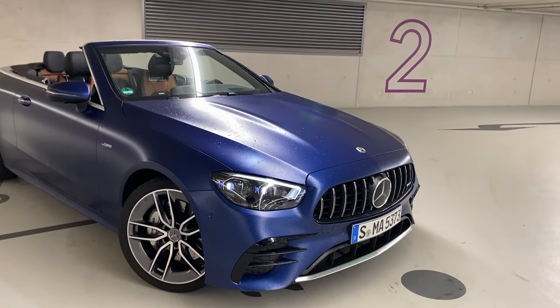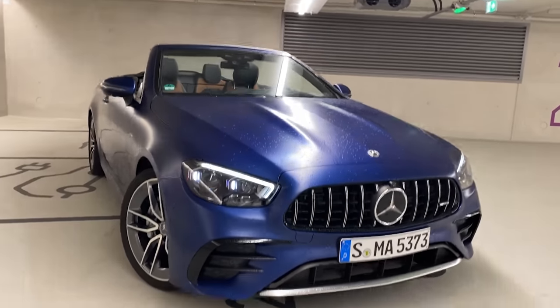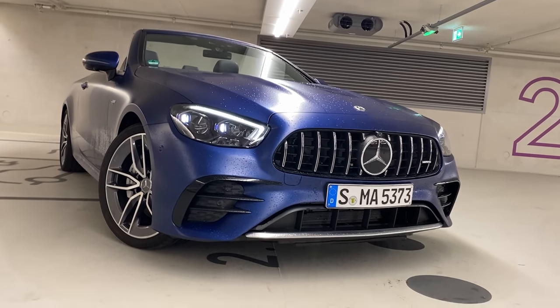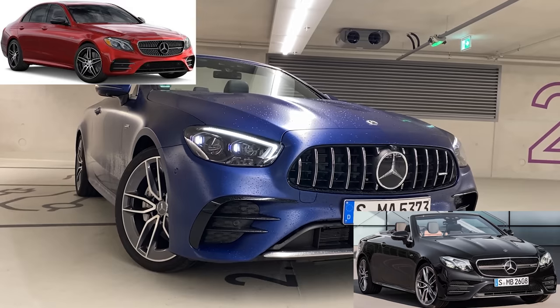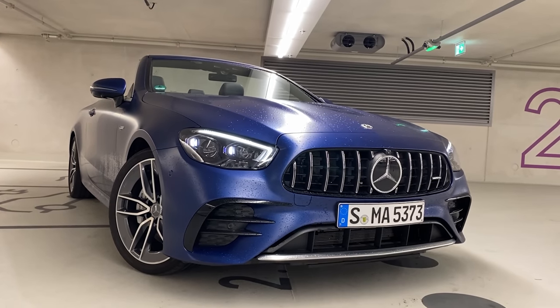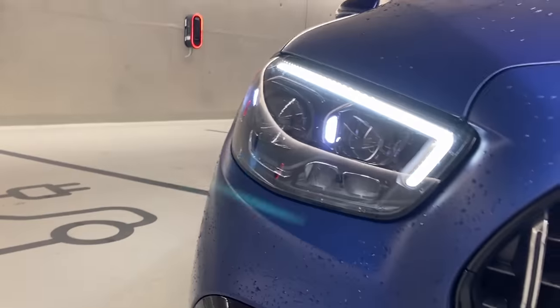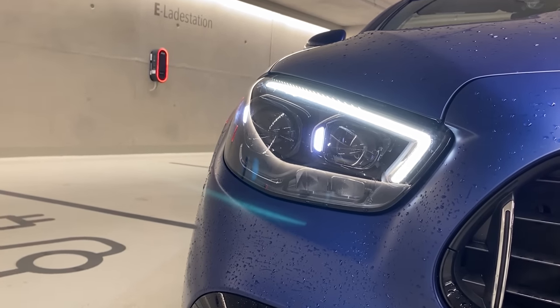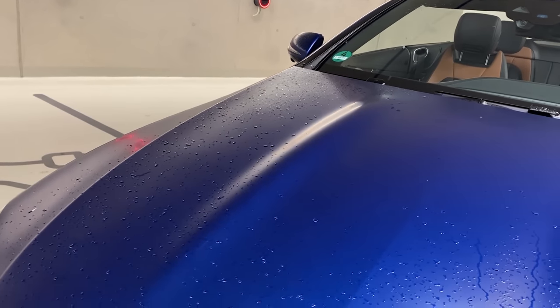Starting with the walkaround at the front of this E53 Cabriolet — you all have to agree with me that the E53 never looked this good. Looking at this, it actually looks more like a 63. Here we have the E-Class specific facelifted headlights, very sporty, fitting perfectly on this AMG 53. Sorry, the car is very wet due to heavy rain — I actually washed it five minutes ago, you won't believe me.